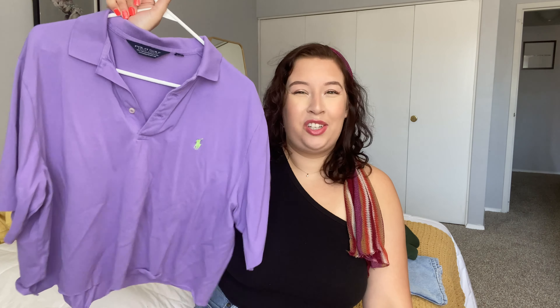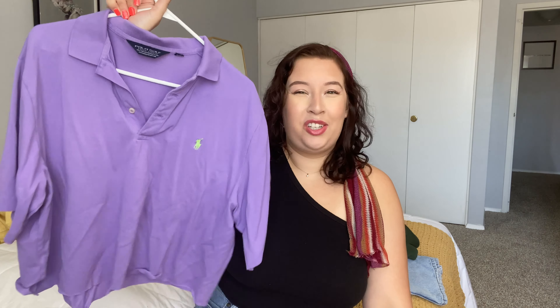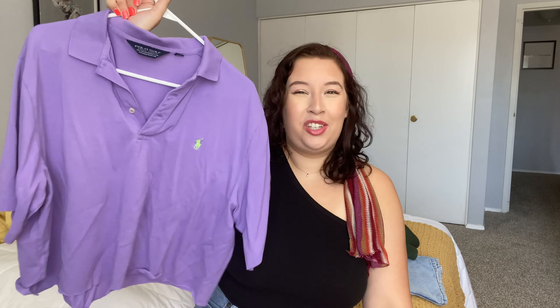This next top is a colored Polo Golf Ralph Lauren top that I actually cropped. I think cropped polos are a cute trend right now. I was hesitant because colored shirts don't usually look good on me, but I thought it would be cute to throw on with jean shorts or even just lounging around the house when you want to feel more put together. It's purple with a really cool lime green logo on it.